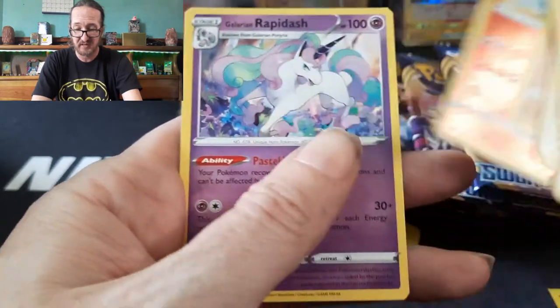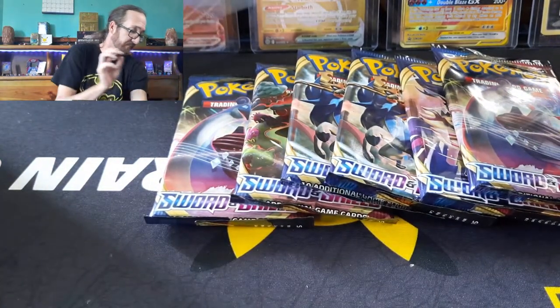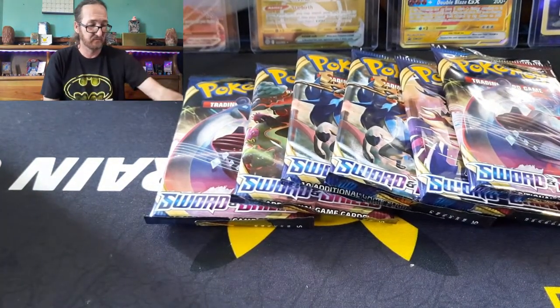Turtonator, Reverse Holo, and then a Galarian Rapidash. I like that card — that is a beautiful card.